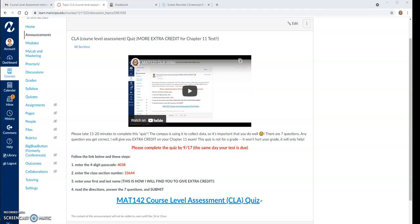What this is is a course level assessment, a CLA, where every 142 student on campus will be taking this seven question test. It's just a way for us to collect data.